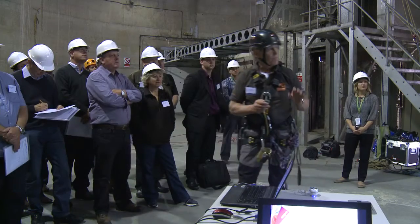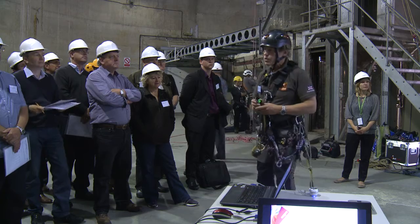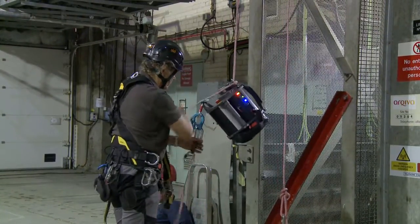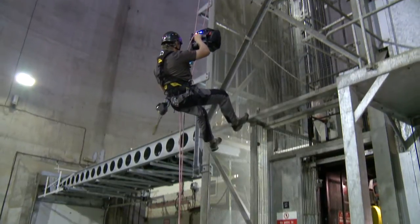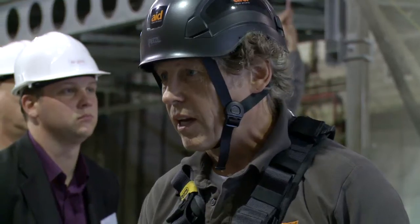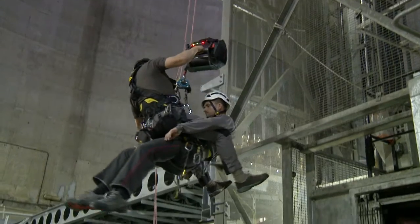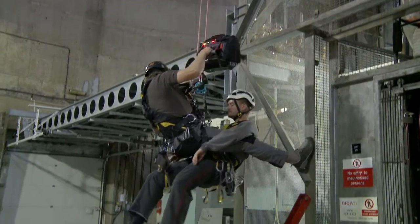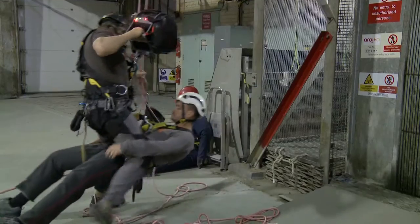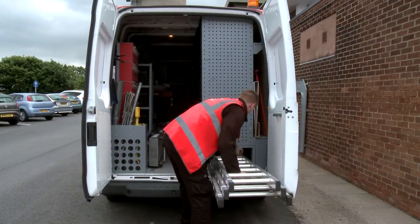I'm going to introduce you to two winches — Swedish-made winches by a company called Aksafe. They're rope climbing winches used predominantly for rescue, but also as portable winches in the wind energy industry for access. They're used a lot in the Far East and Middle East for long climbs in high temperatures to take away the stress levels. The maximum safe working load is 200 kilograms on this particular electric winch, and that can be increased by introducing a three-to-one or two-to-one pulley system. It has a cut-off load of 265 kilograms — it just stops.